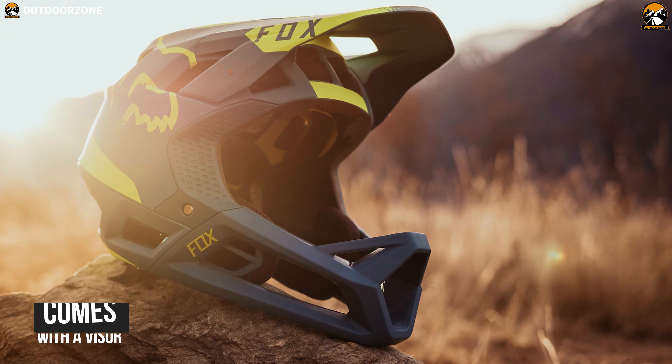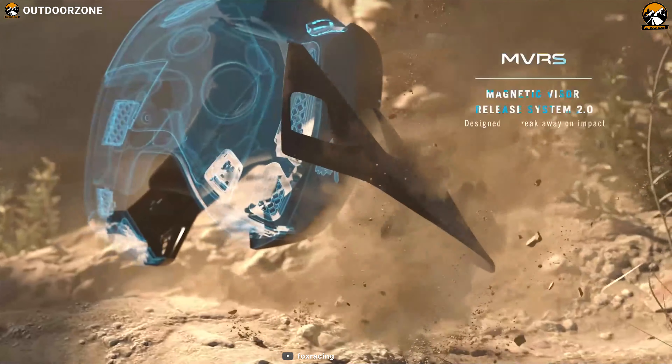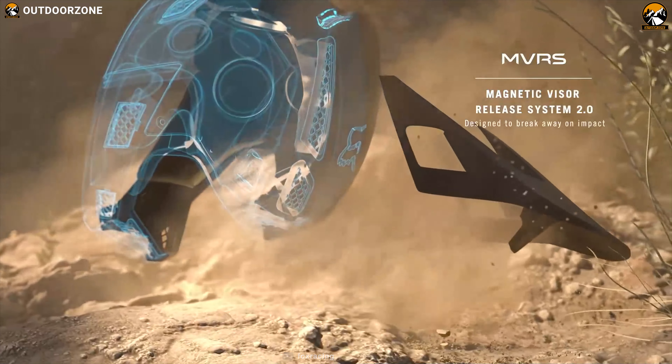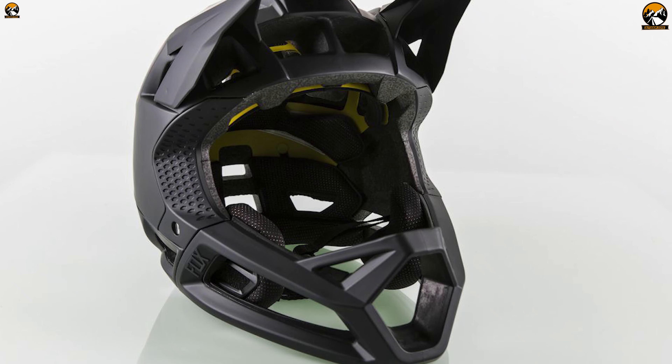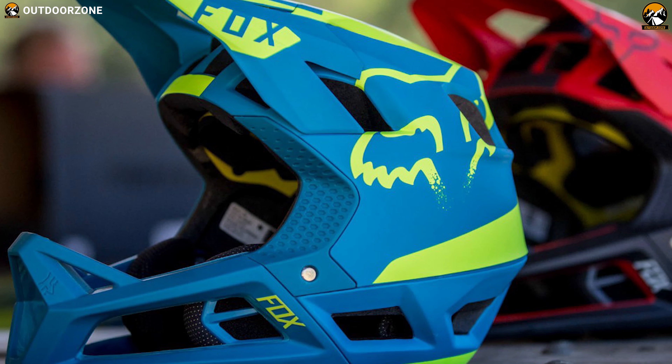This helmet comes with a visor that is not adjustable but well positioned. If you are concerned about safety, know that this helmet meets the ASTM standard as well as the MTB-ADH guidelines, so you can confidently wear it for downhill racing.